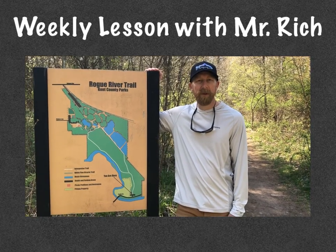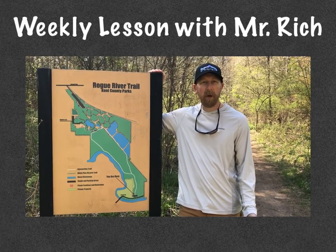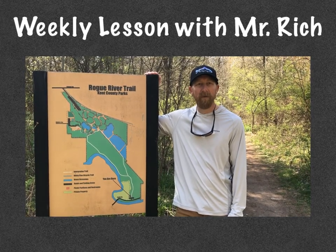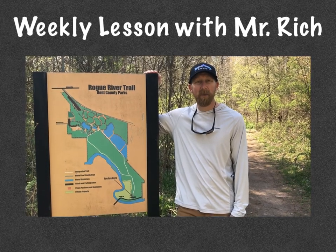Hi, Field School. This is Mr. Rich with your weekly outdoor lesson. So today we're going to tour a park that's basically in my neighborhood. It's only a short walk from our house. My wife and I, Sarah, usually come down here at least once a day.